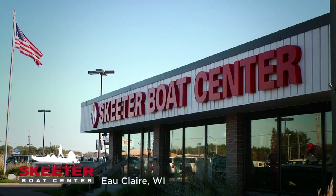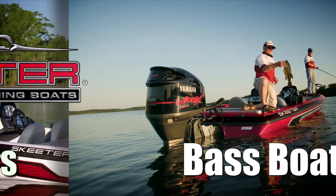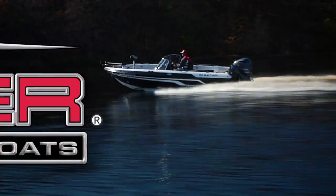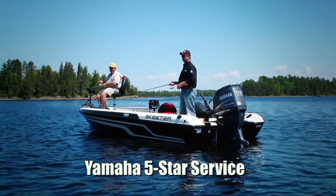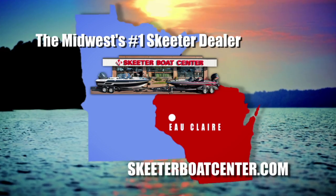Hello, I'm Dave Markworth. I'd like to introduce you to the Skeeter Boat Center in Eau Claire, Wisconsin. At the Skeeter Boat Center, we carry the Midwest's largest selection of Skeeter fishing boats, all at prices you can afford. We offer test drives on most models in stock, and our highly trained staff will provide you the personalized service you deserve. Check us out at skeeterboatcenter.com, where our goal is to help you have fun fishing.